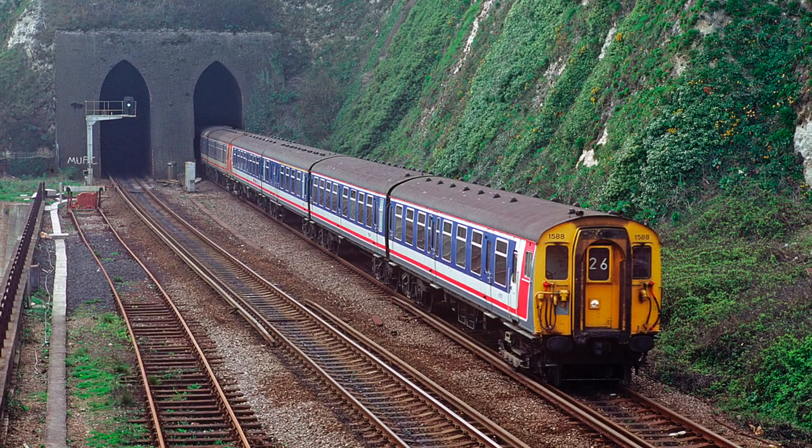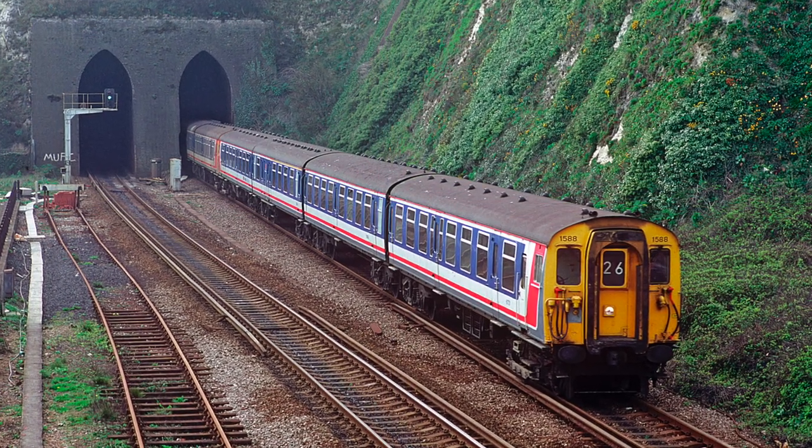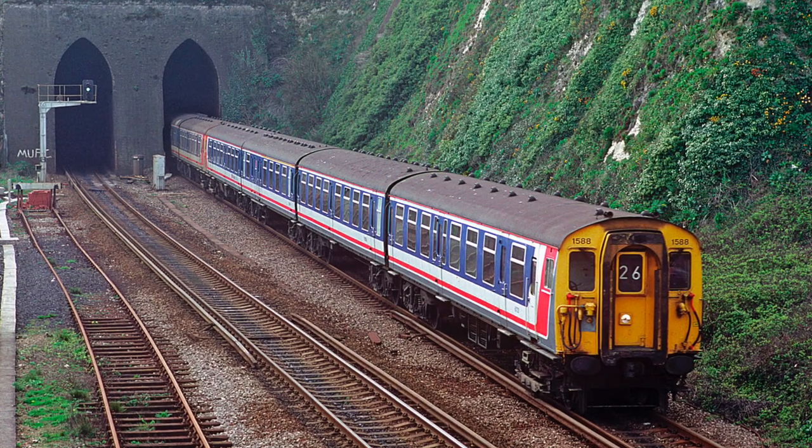30 years earlier and from the same spot, a pair of Class 411 Network South East 4-SEP EMUs head towards Dover.